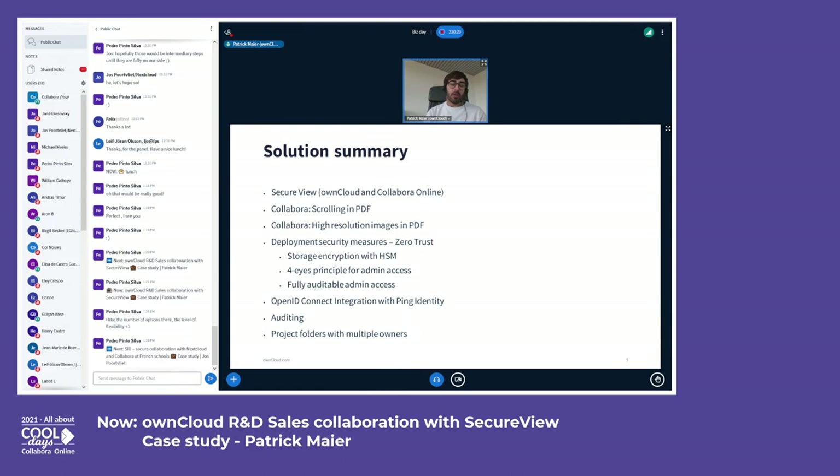To increase security further, we added a four-eyes principle — a mechanism that only allows two administrators together to access the application and the database servers. We made sure this only happens when the HSM device is turned off, so there's really no way for a malicious admin to get any data out of the platform. Any commands the admins enter are also recorded and fully traceable.